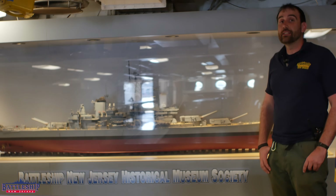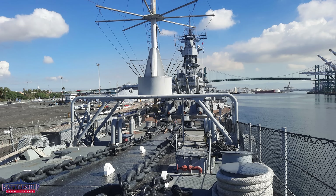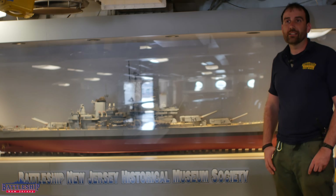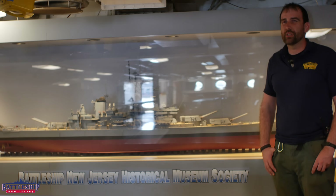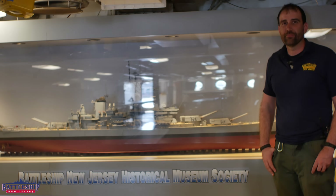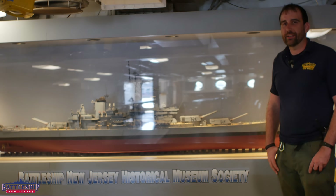Interestingly, today I believe Iowa sits at the heaviest displacement. They have ballasted their ship much more level than us, Missouri, or Wisconsin as far as I know, and so they are likely sitting closer to 47,000 tons, where the rest of us are somewhere around 45,000 tons. And if you check out the ship's draft markings, that can confirm that.